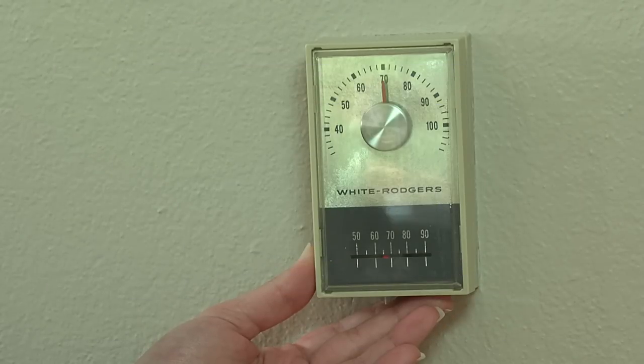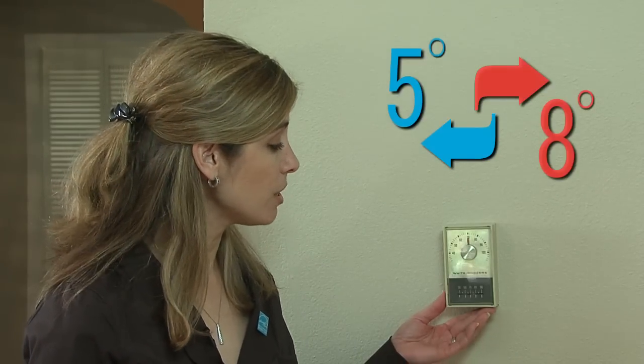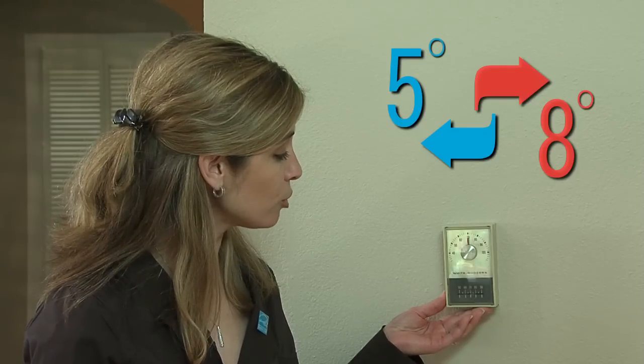We know that some of you are attached to your manual thermostat or aren't able to switch to a programmable one. If that's the case, you can still make the most of your manual thermostat. Typically, adjusting the temperature by 5 to 8 degrees is a good rule of thumb for saving energy.